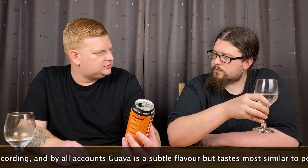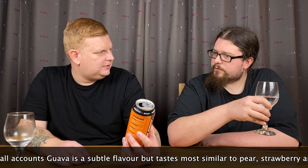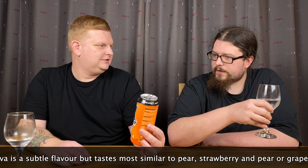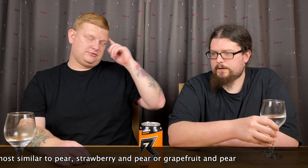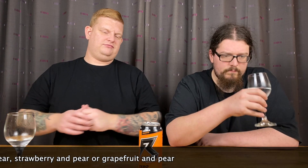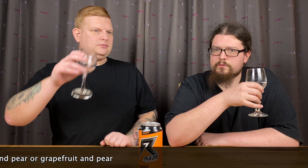Isn't guava in a Boost chocolate bar? — You're thinking of guarana. Guarana is a source of caffeine. That's where I've got them mixed up then. Guava I think is like some sort of melon or papaya or something — but I don't even know.